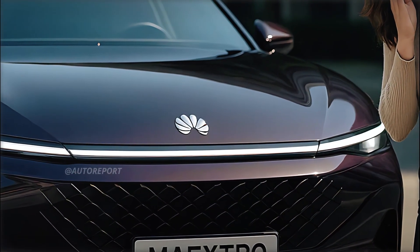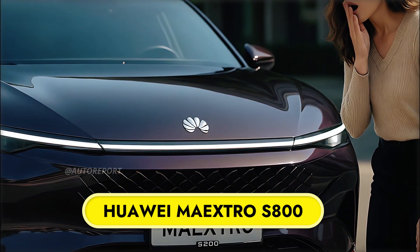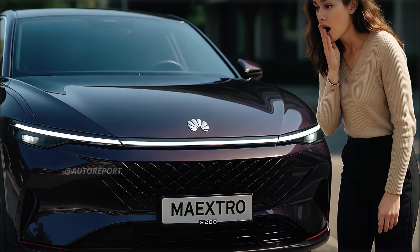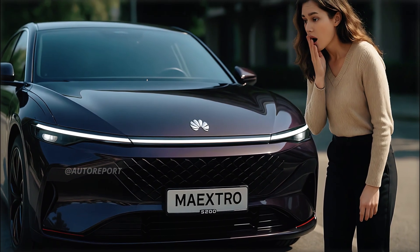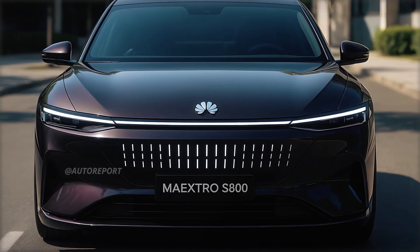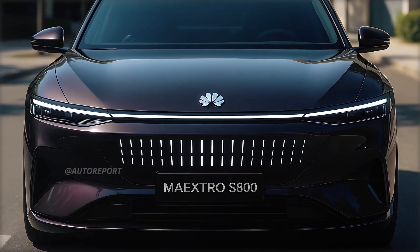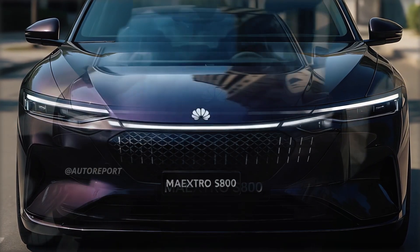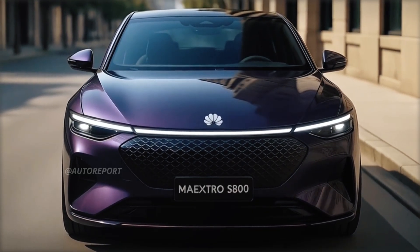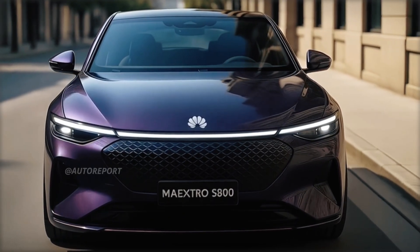Starting from the front, the design language of the Huawei Maestro S800 is nothing short of futuristic. A continuous LED light strip runs the width of the fascia, seamlessly connecting sharp, ultra-slim Matrix LED headlamps — clean, elegant, and aggressively modern. Just below this sleek lighting element is a bold vertical LED grid integrated into a smooth surface. Far from a traditional grille, it acts as a visual signature unique to Huawei's electric ambitions. The iconic Huawei logo sits proudly at the center of the hood, giving the car a digital-first personality that blends luxury and technology in equal measure.